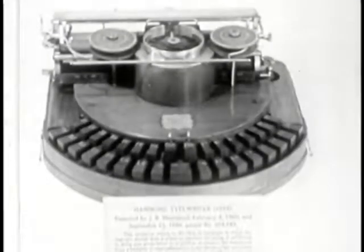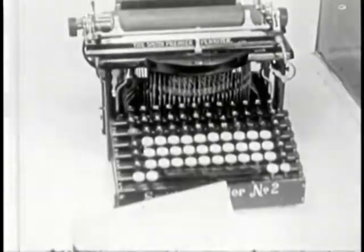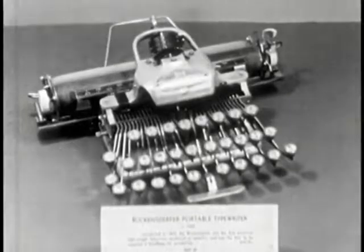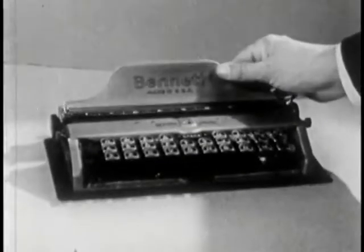Next, the Hammond typewriter, made in 1884. About 1900 the Smith Premier appeared, followed by the Blickensderfer in the same year. This is the first portable, a Corona, and this is the Bennett Pocket typewriter.